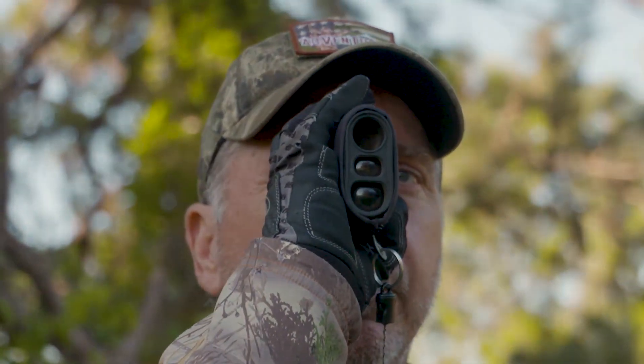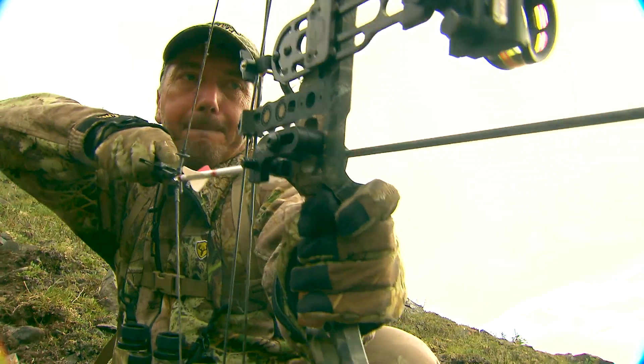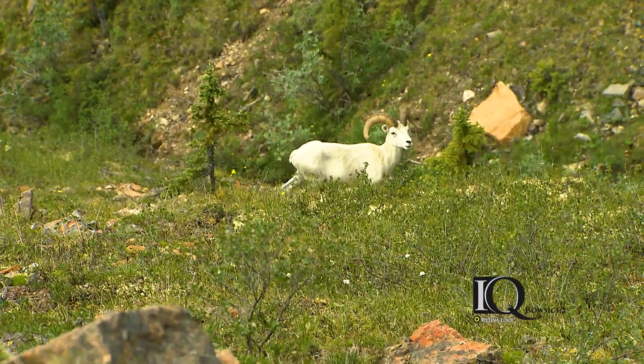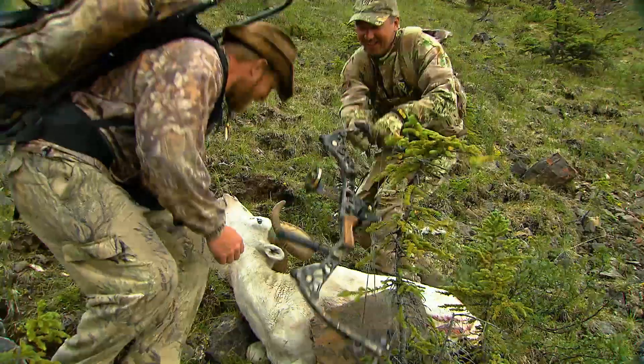A lot of times if you're with a guide on a sheep hunt or something, the guide might shoot the yardage for you and give you a better chance of getting the shot, especially if the animal's moving. When you're by yourself on the ground or even in a tree stand, having this handy is really nice.